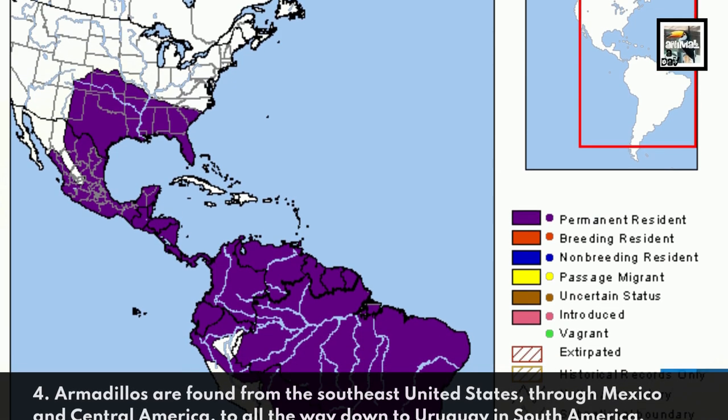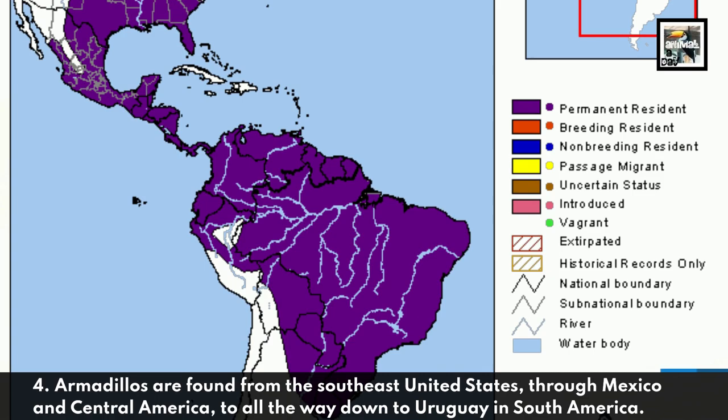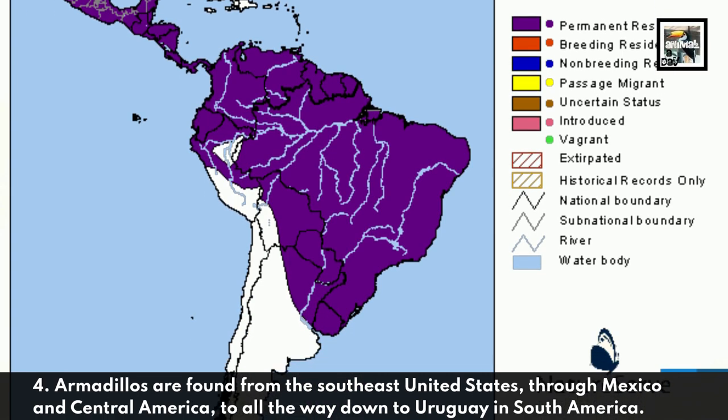Armadillos are found from the Southeast United States through Mexico and Central America all the way down to Uruguay in South America.